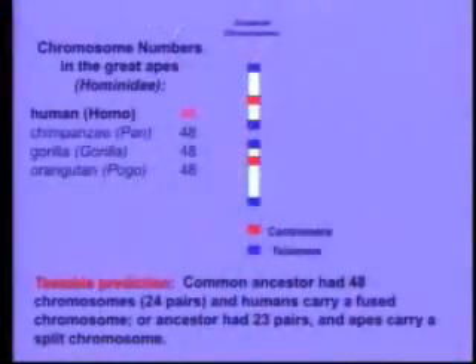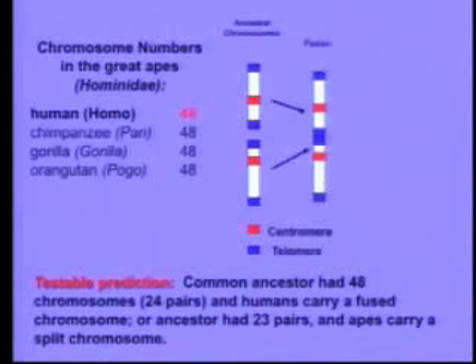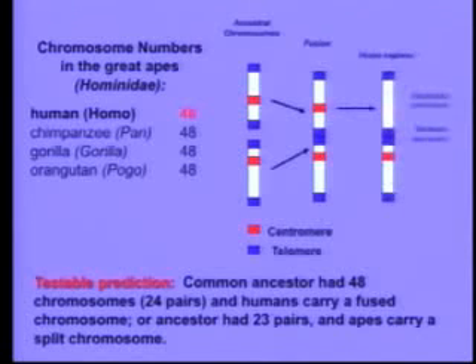So how would we find it? Biologists in the room will know that chromosomes have markers called centromeres, which are DNA sequences used to separate them during mitosis, and they have DNA sequences on the end called telomeres. What would happen if a pair of chromosomes got fused? The fusion would put telomeres where they don't belong — in the center of the chromosome — and the resulting fused chromosome should actually have two centromeres. One of them might become inactivated, but it should still be there. So we can scan our genome, and if we don't find that chromosome, evolution's in trouble.